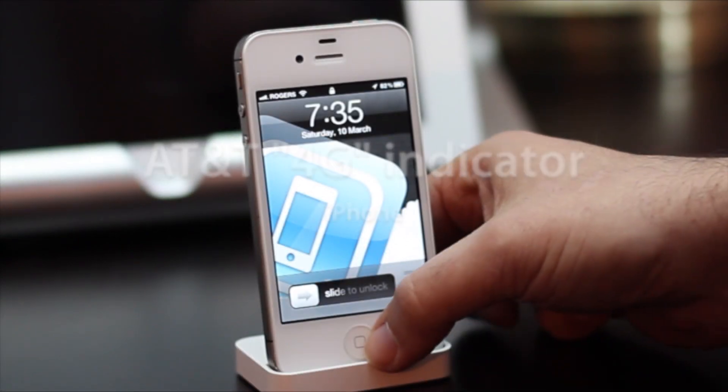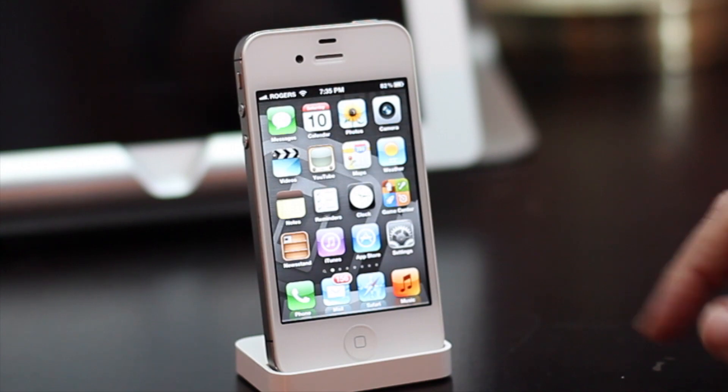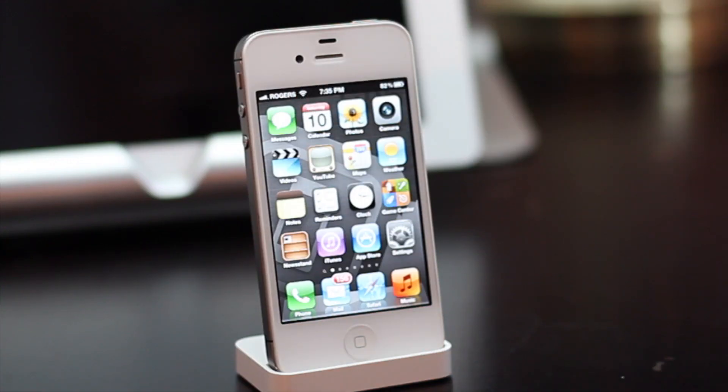For AT&T iPhone 4S users, the network indicator will now lie to you and call any old 3G signal you're lucky enough to grab, 4G. Shameful.